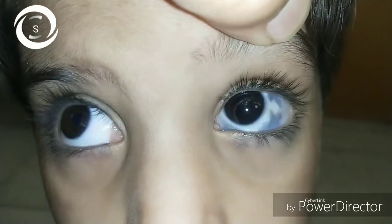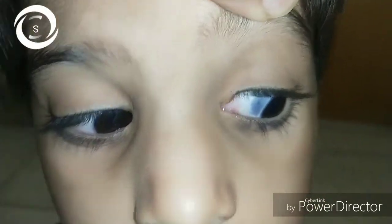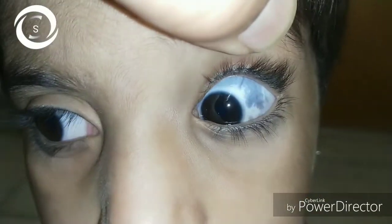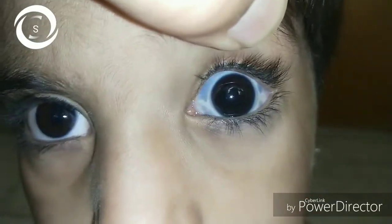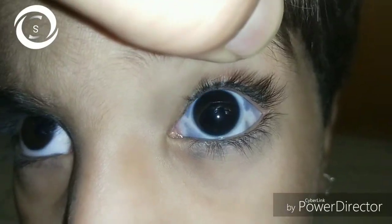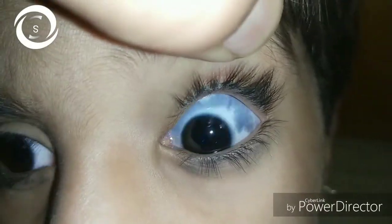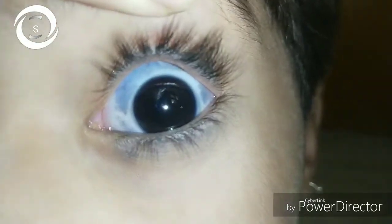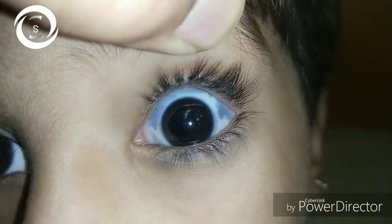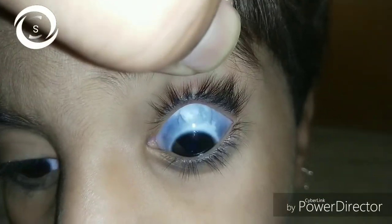Why does the sclera turn blue? The sclera turns blue when it gets thinner due to some collagen or connective tissue disorder, inflammation, or trauma, and the underlying bluish-tinged choroidal vessels become visible — or when bluish-colored deposits or pigments are deposited in the conjunctiva and sclera.